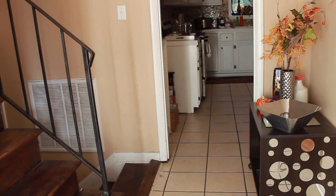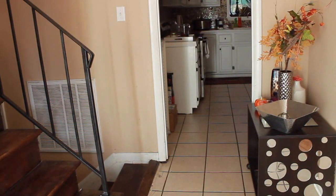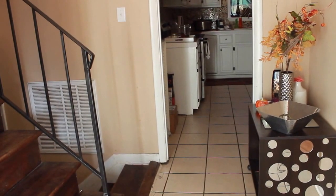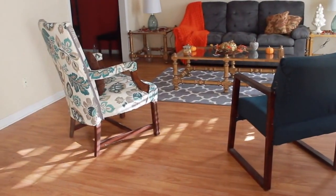This is what it looks like when you first walk into our house. Right now I am standing in the doorway of the front door and straight ahead is the kitchen. To the left is our stairway and to the right is our formal living room.